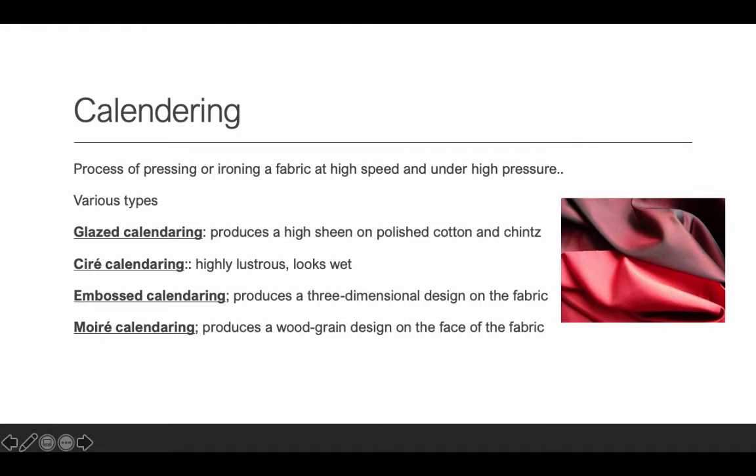A very common one you should know — and it's going to be on the test — is calendaring. Think of it as like an industrial pressing or ironing of fabric at a really high speed. The speed is fast, the temperature is really high, and the pressure is really high. What this does is give shine and smoothness to the surface of the fabric. There are four different types of calendaring: glazed, serré, embossed, and moiré. You need to know all four.